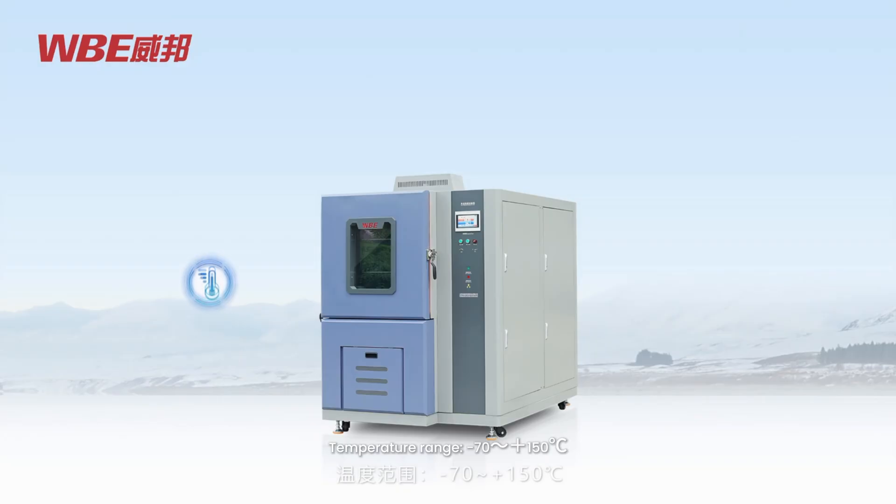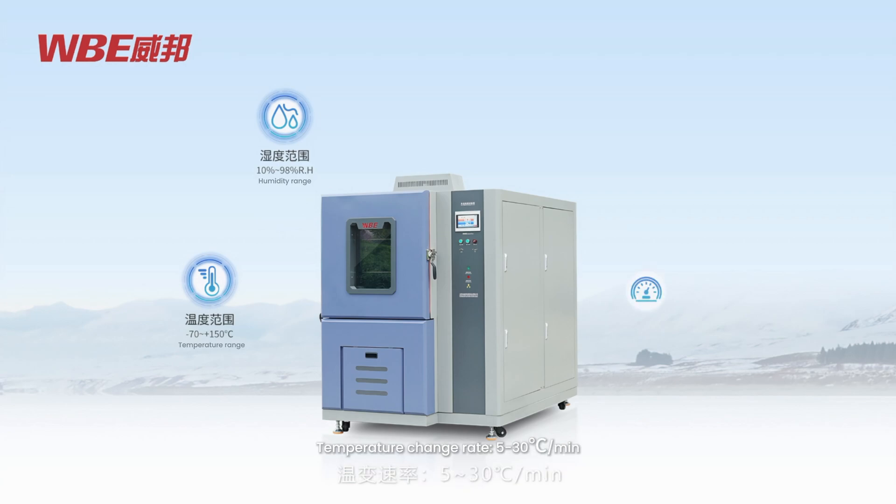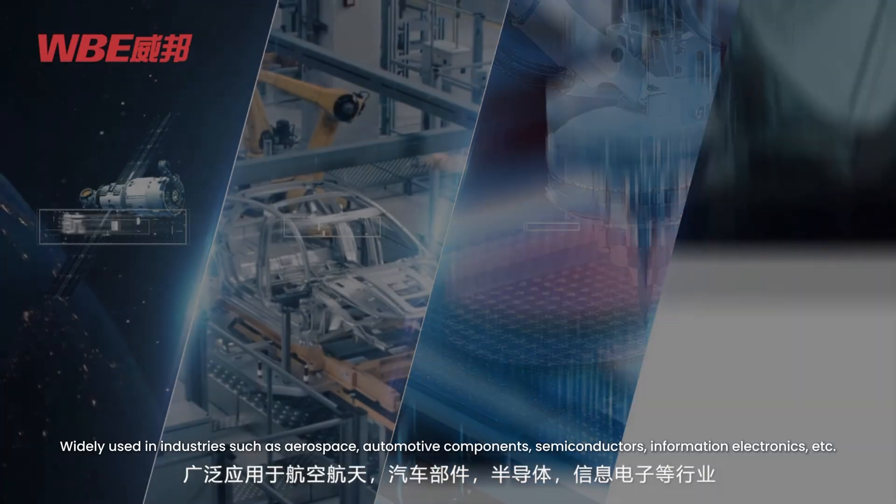WBE KS/H Rapid Temperature Change Test Chamber specifications: Temperature Range -71 to 150 degrees Celsius, Humidity Range 10% to 98% R.H., Temperature Change Rate 5–30 degrees Celsius per minute. Widely used in industries such as Aerospace.